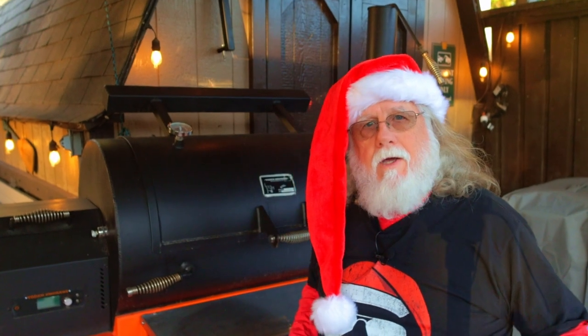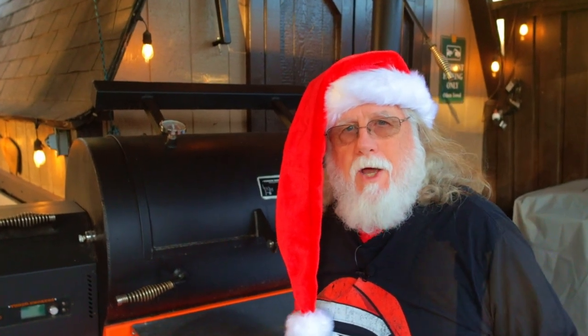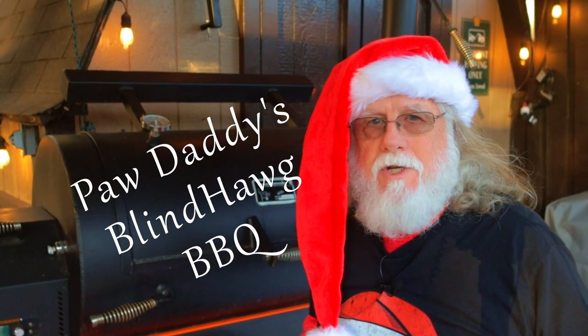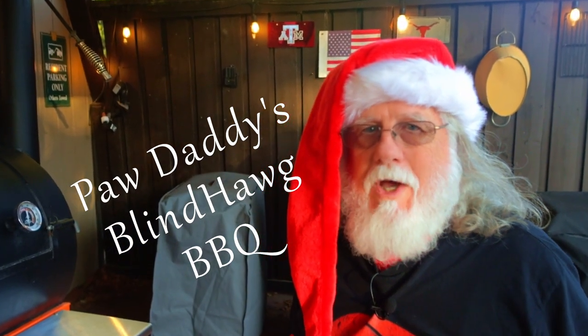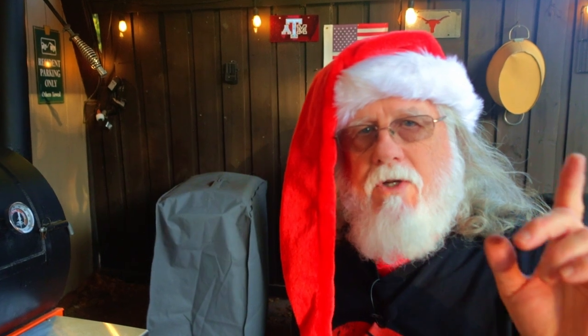I'm Pawdaddy from Pawdaddy's Blind Hog Barbecue, and today I'll give you some of my top Christmas gift suggestions for your favorite grill master. Most of these suggestions are very mildly priced, they're available on Amazon, and I'll leave the information down in the description area right below the video.